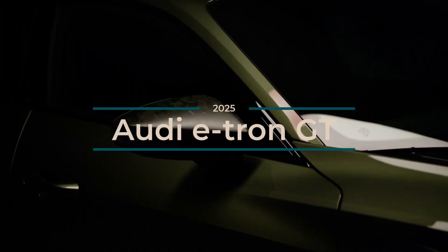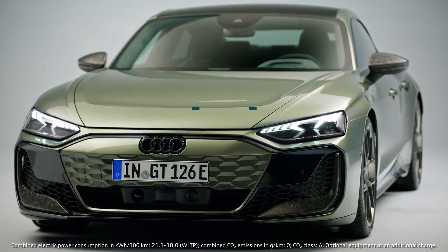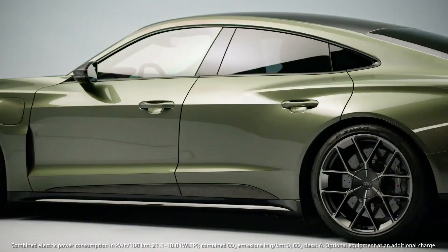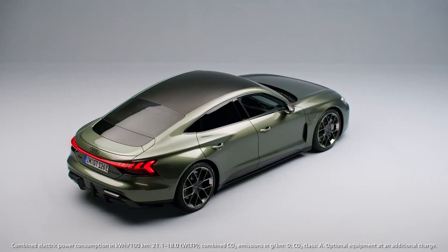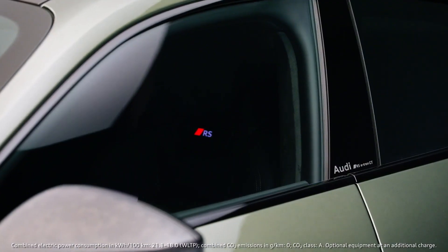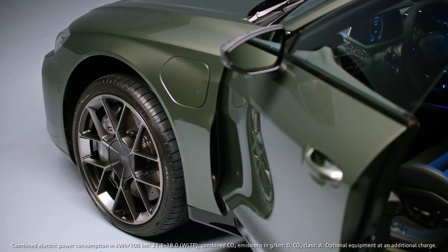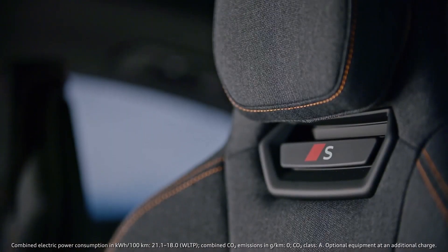Audi has unveiled a significant upgrade to its e-tron GT lineup, boasting improvements in nearly every aspect. The new e-tron GT family, available in three variants — S e-tron GT, RS e-tron GT, and the record-breaking RS e-tron GT Performance — offers drivers a thrilling combination of power, efficiency, and innovative technology.